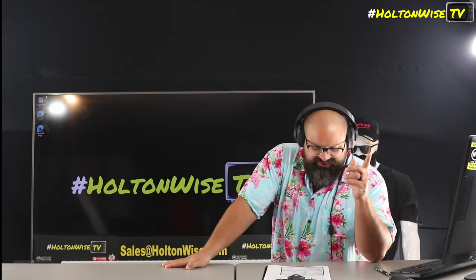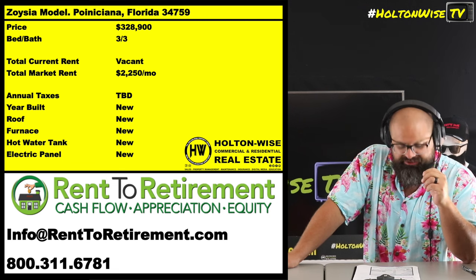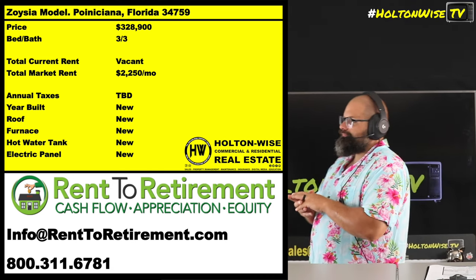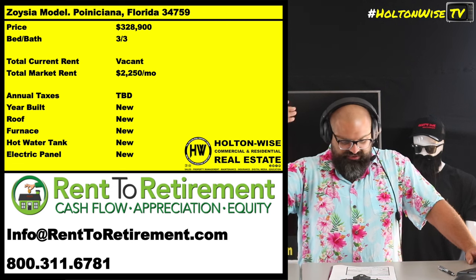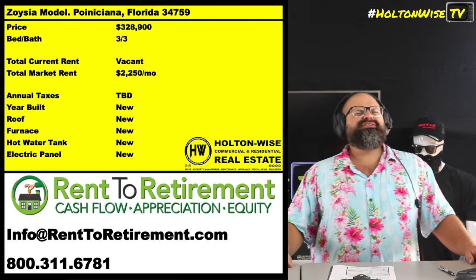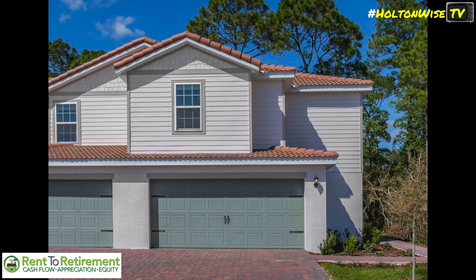Check this out — this is the Zoysia in Pinecola, Florida, being offered by my dudes over at Rent to Retirement. These guys have put together a pretty gnarly incentive and financing package when you purchase this particular property. From the statistics, it's a three-bedroom, three-bath — I don't mess around with half baths. There are three rooms in the house where you can use the bathroom without it being inappropriate.